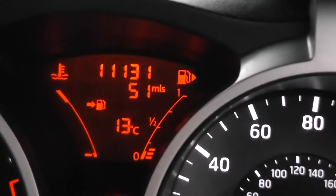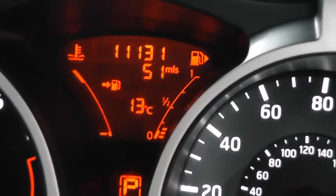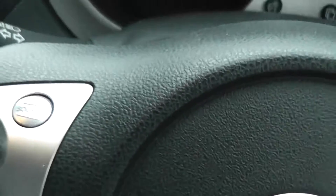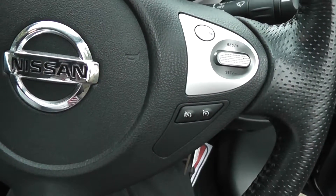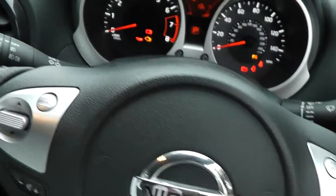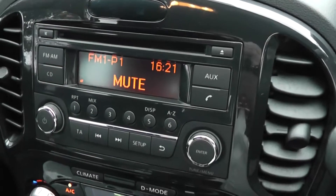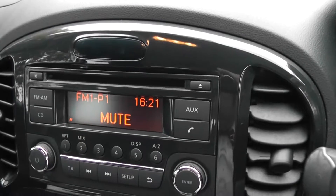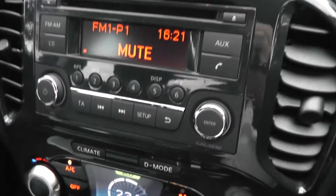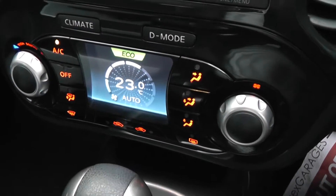Mileage on the vehicle is 11,131. On the steering wheel we have the remote controls for the audio system, telephone, speed limiter and cruise control. The audio system is a CD player with FM/AM tuner, and it's Bluetooth enabled so you can connect your mobile phone. Just below we have the climate control and drive computer.